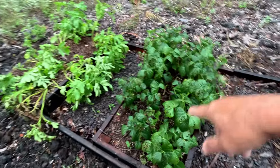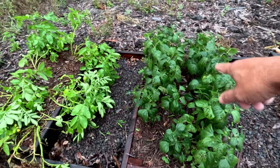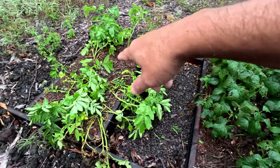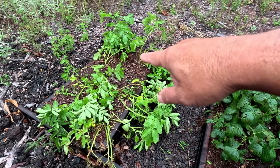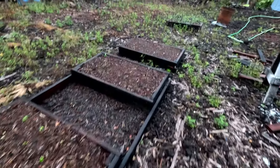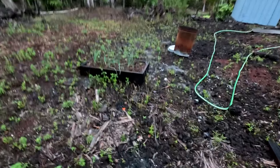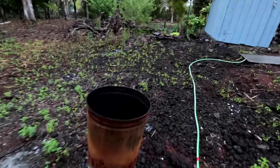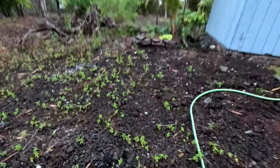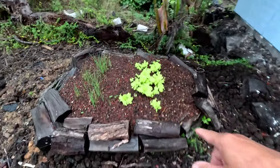We harvested almost all the beans here. We're just going to let the plants grow and see if any more flowers come out. Our potatoes — maybe another week or two weeks and we'll have potatoes again. Can't wait to harvest those. We're going to grow a lot more potatoes, and we're going to plant some this week in these two new beds that we made.